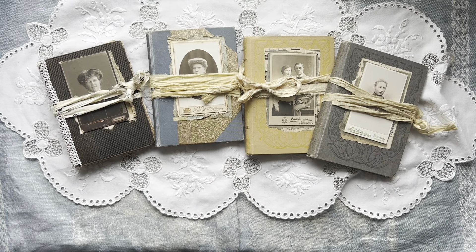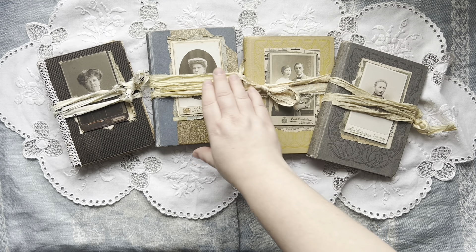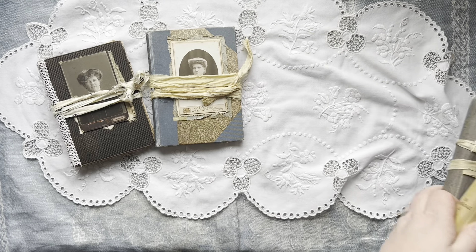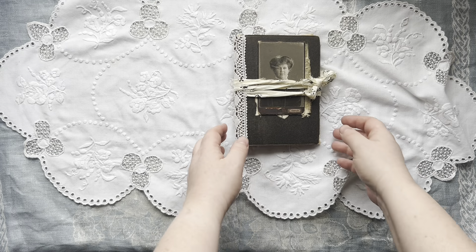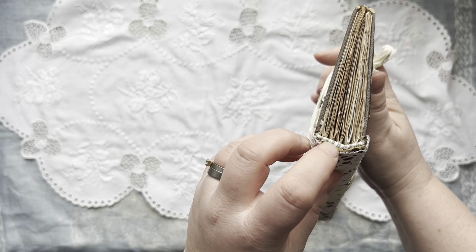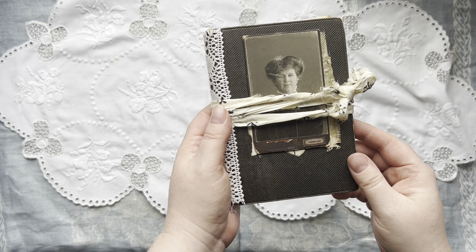Good afternoon, welcome everybody. It's Anna here, and I'm here today with a flip through of these four sister journals. We have Louisa, Edwina, Nora, and Bernadette. They all have five signatures, they're all bound with the hidden hollow back spine, they have the same type of closure, and they have the same amount of pages — 160 pages.